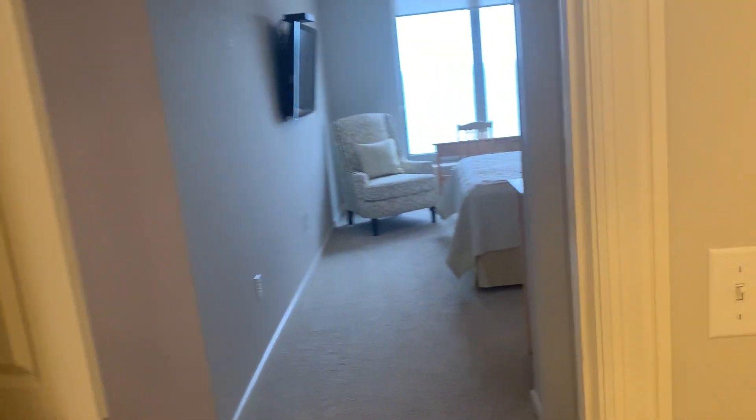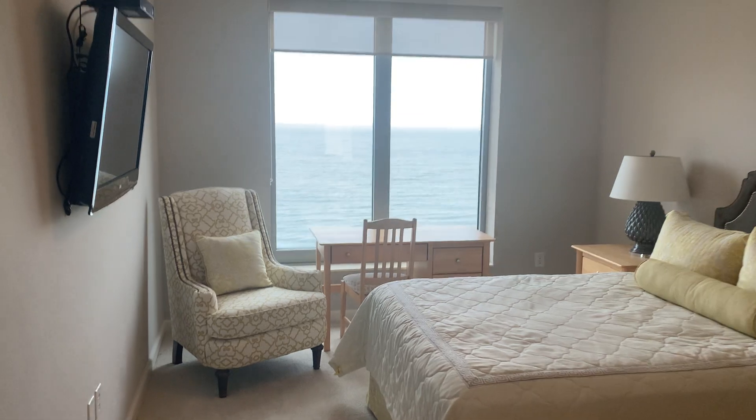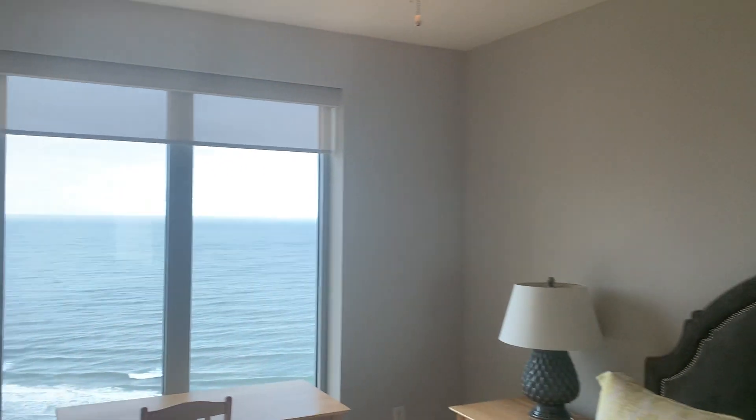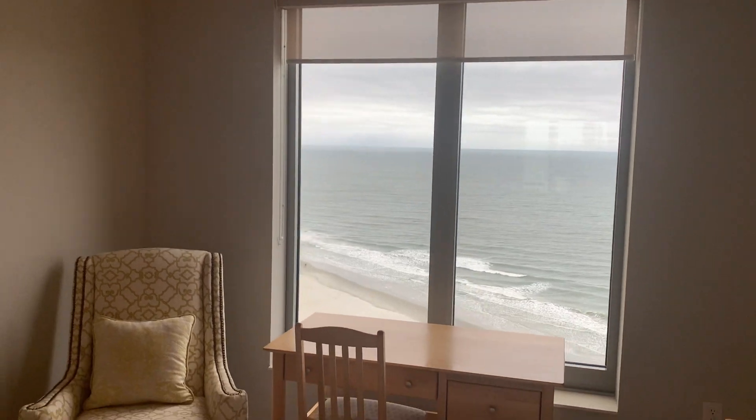Overall, I don't see too many defects with the unit itself besides the flooring — and it's not bad, most people wouldn't even see it. There's carpet again in this bedroom, and pull-down shades with nice views.